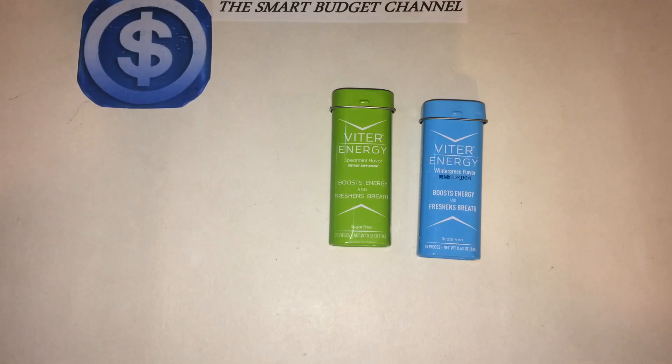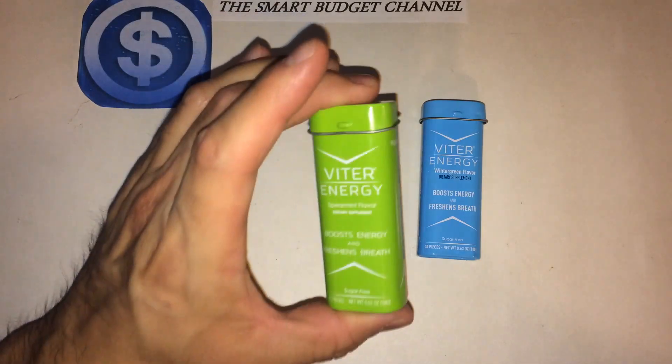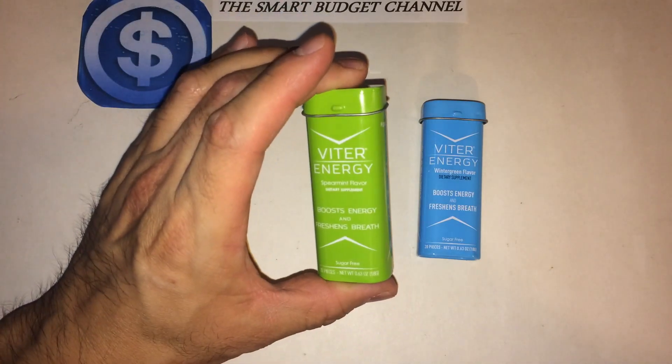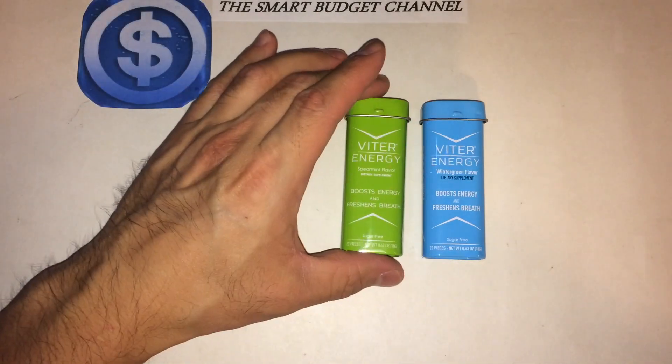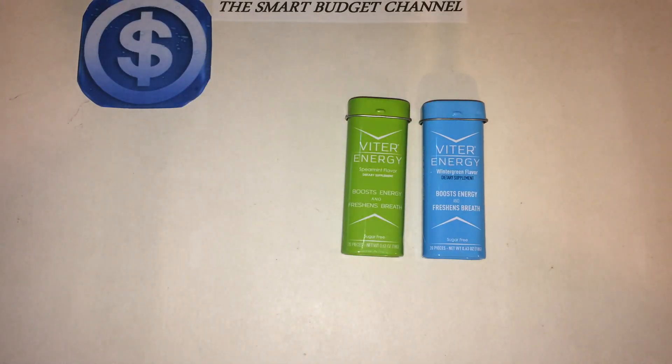They also have cinnamon flavor, chocolate mint flavor — which I can't wait to try — and peppermint flavor. Viter Energy mints come 20 per case and they're sugar-free, which I really like. So anyone that's trying to watch their sugar, I suggest these mints, because other mints do have sugar in them.